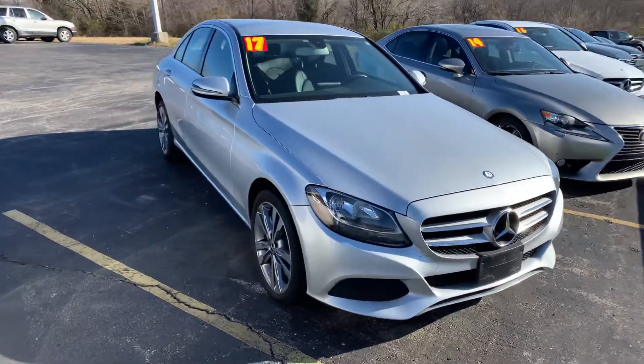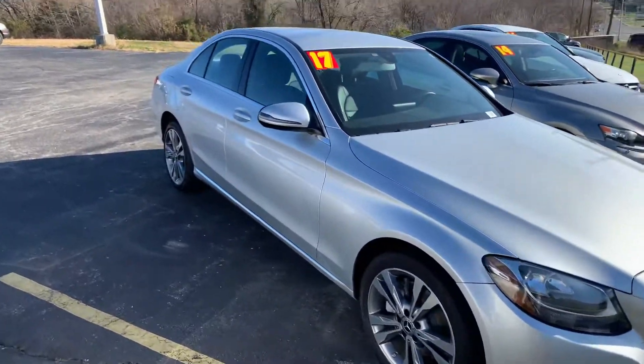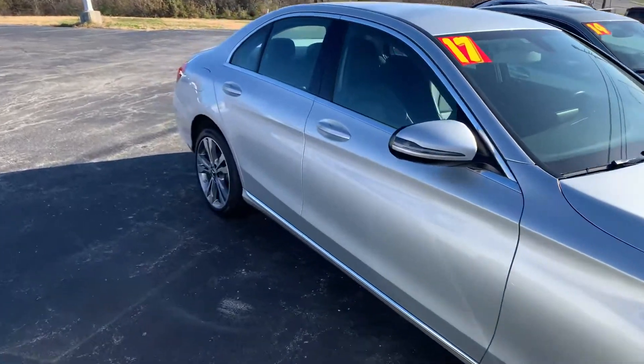Hi there, this is Devin over here at Premier Pre-owned. I just wanted to take a minute today to show off my 2017 Mercedes C300.